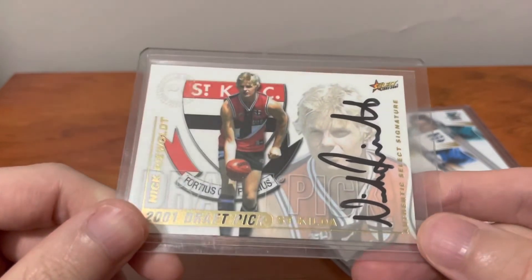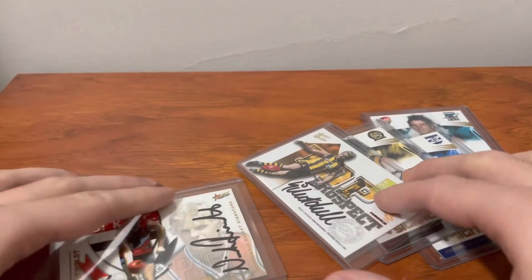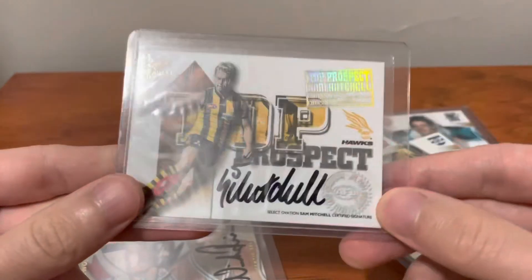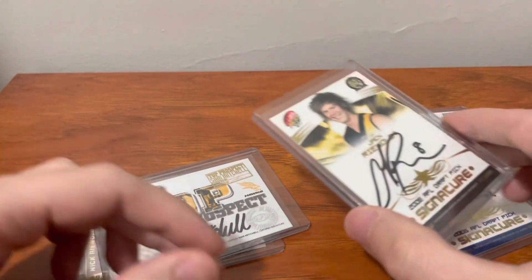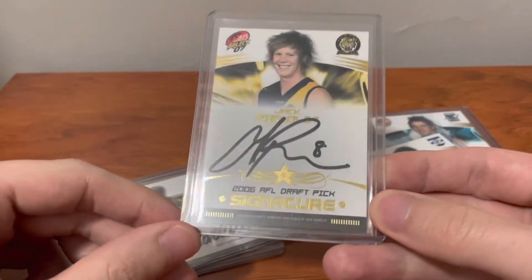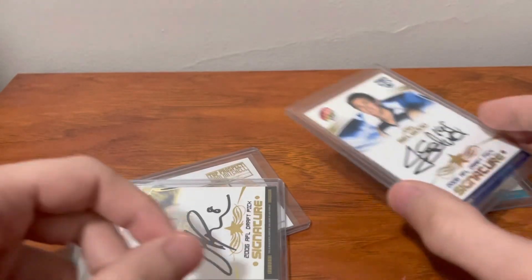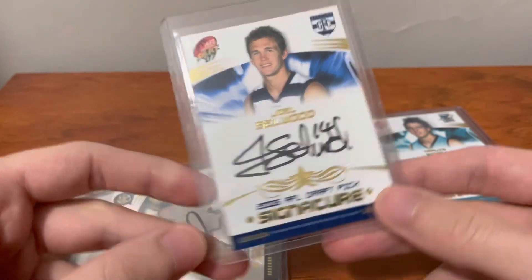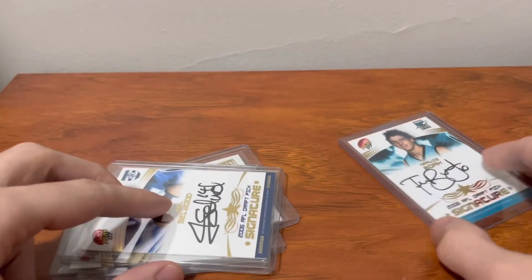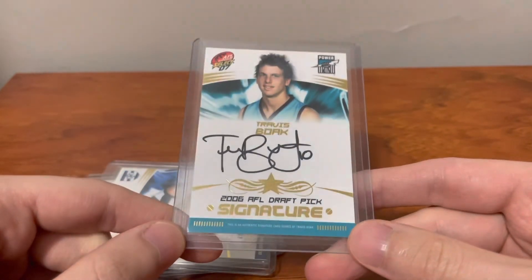Let's do a quick recap. $125 for the Nick Riewoldt. $175 for the Sam Mitchell. That's $300 all up. $175 on the Jack Riewoldt — that's $475. $175 on the Joel Selwood — that's $650. And $100 on the Travis Boak. So that all makes sense — $750 all up. Let me know if you think I got a good deal or a bad deal.